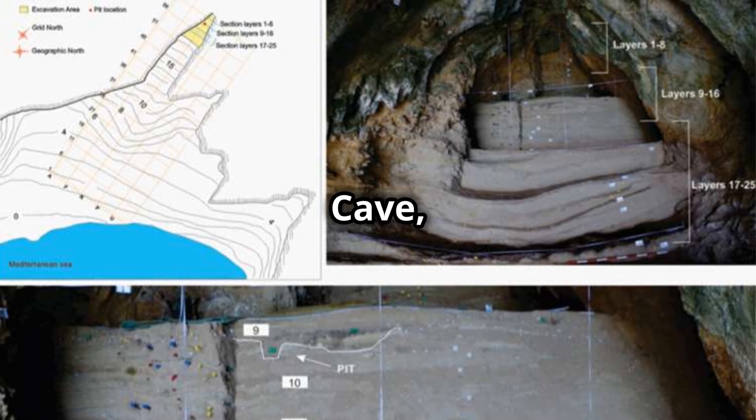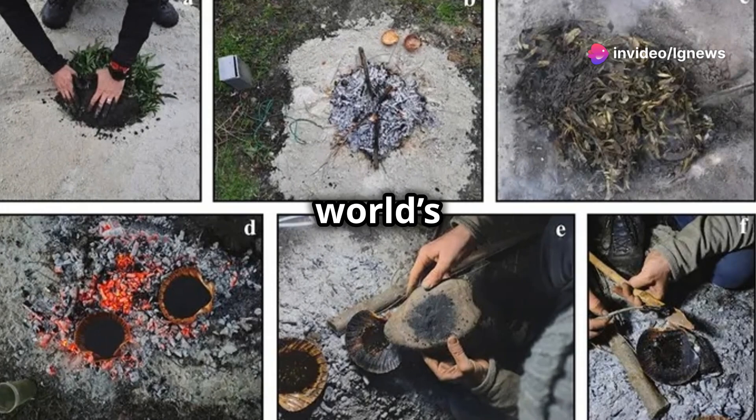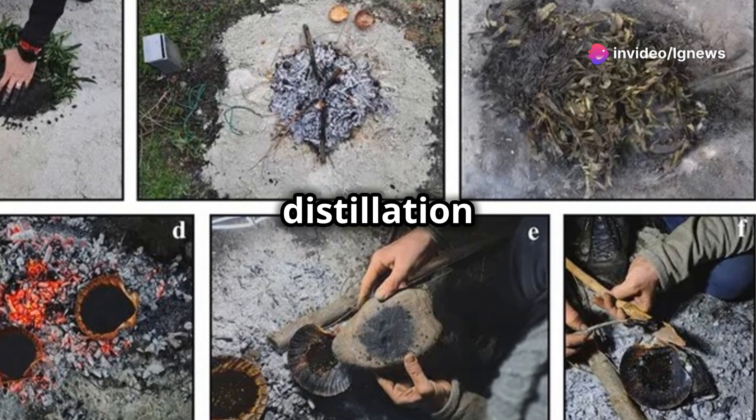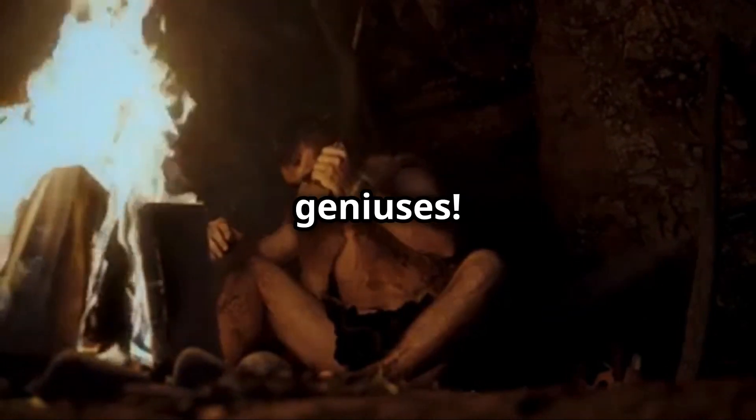Hidden inside Vanguard Cave, perched above the Alboran Sea, scientists have discovered one of the world's earliest manufacturing sites — a Neanderthal-built tar distillation oven. This incredible find shows that our ancient relatives were technological geniuses.